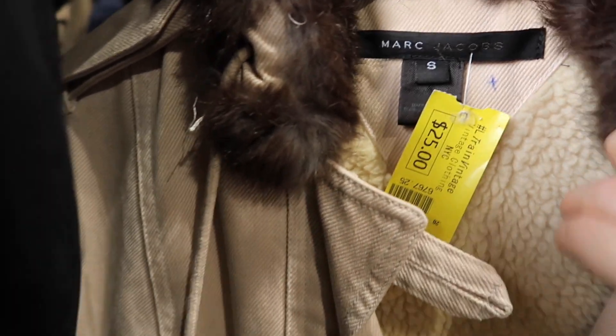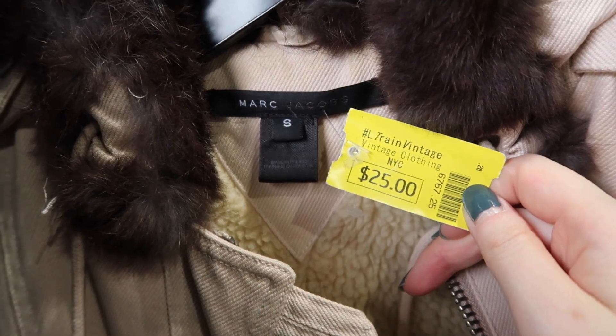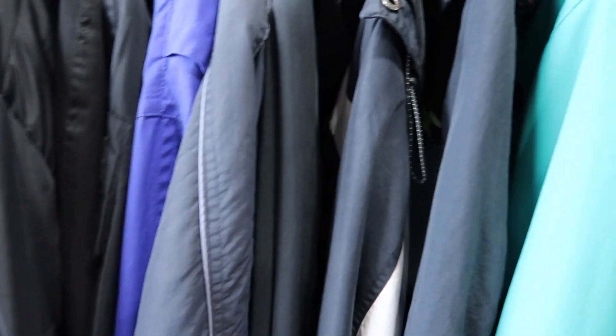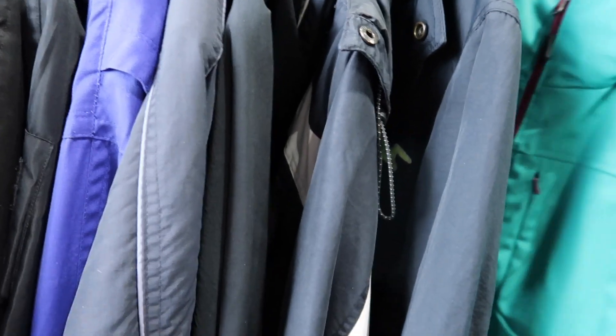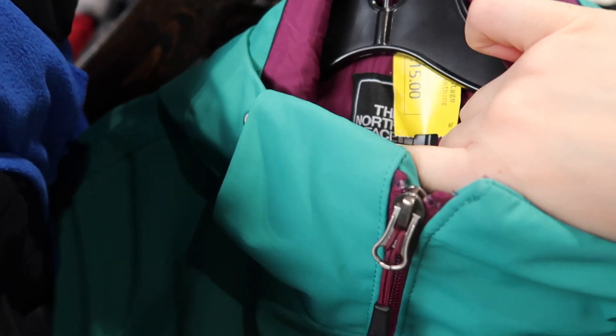I will say that this Marc Jacobs coat is a little bit old school, so I personally wasn't really attracted to it, but I just wanted to show you that you can find some designer pieces. Like this North Face jacket — I saw quite a few North Face jackets there and this one looks pretty brand new too, for only 15 dollars.